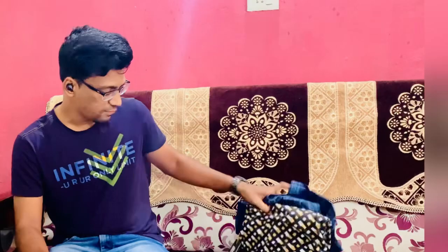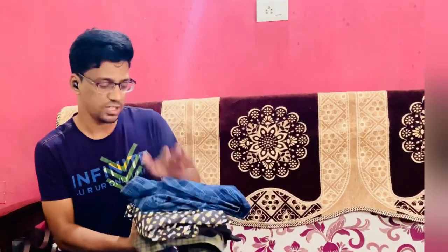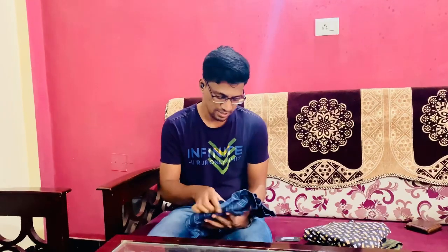Hi everyone, welcome back to my channel. Today we will be reviewing three items — two shirts and one t-shirt which I have purchased. Let's get started.